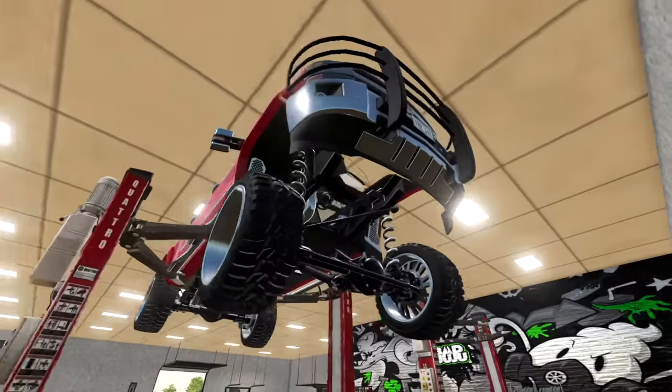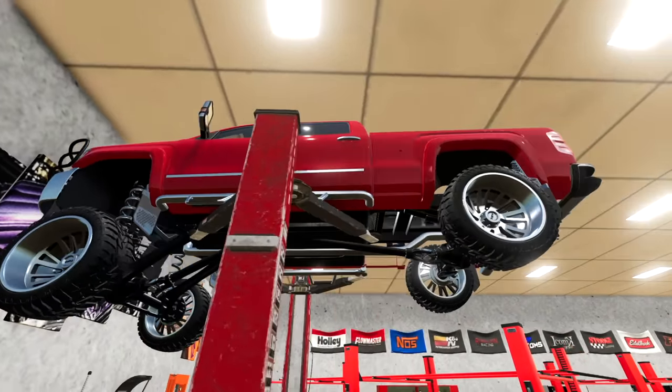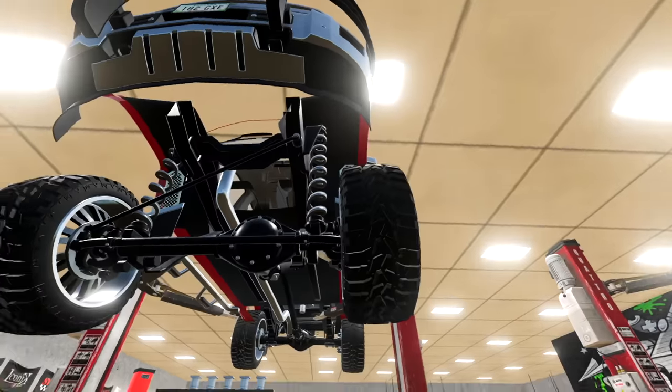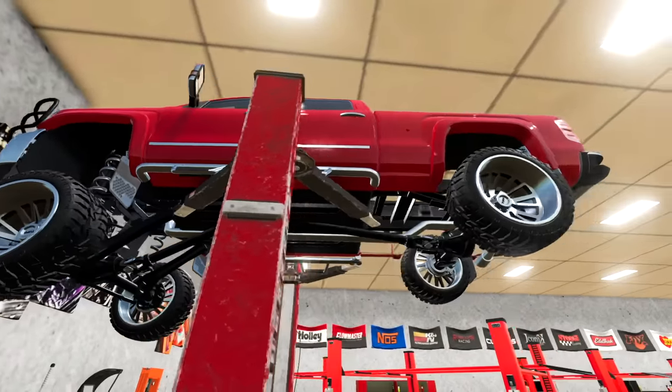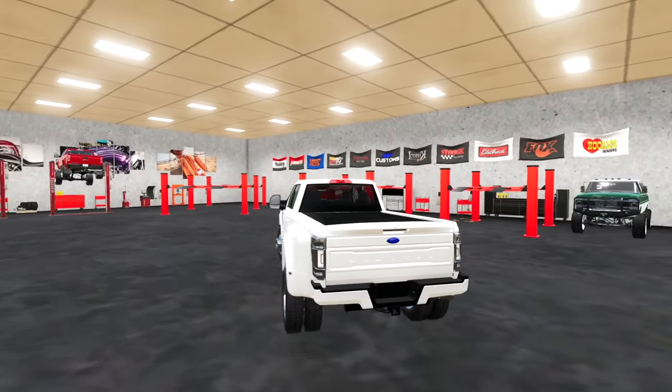This Chevy here is actually going up onto the four-post because we've got to strip out the entire suspension on this thing to make room for some even bigger suspension. That front end sits low — something about that ain't right. Good thing we're taking it out of there.